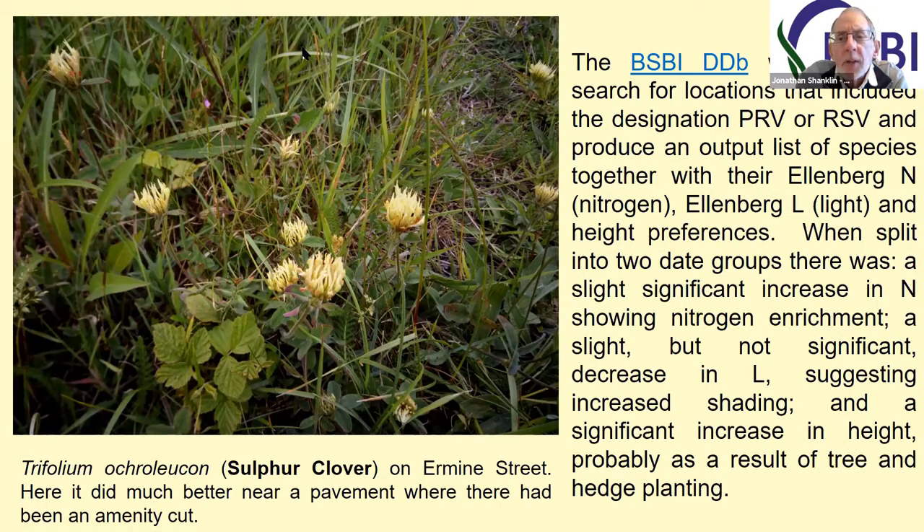This did indeed show that there was a slight increase in nitrogen enrichment, a slight but not significant decrease in the amount of light coming through, but a significant increase in height. The latter was almost certainly due to quite a few verges having trees planted along them, because that's the popular thing to do these days. Obviously trees increase the amount of shading, which is not good for the meadow plants.